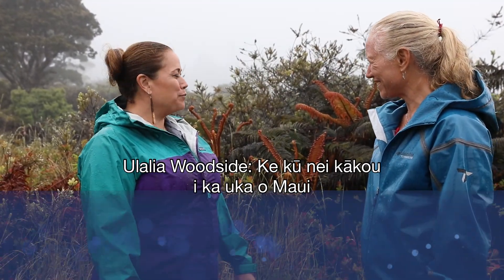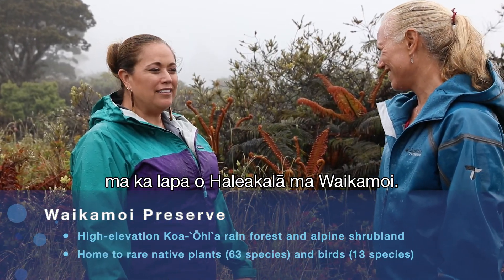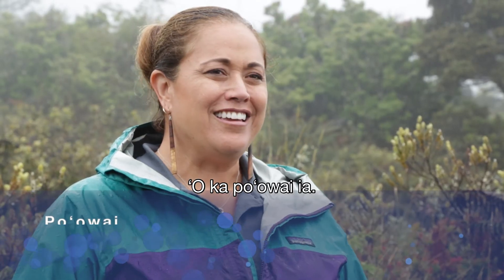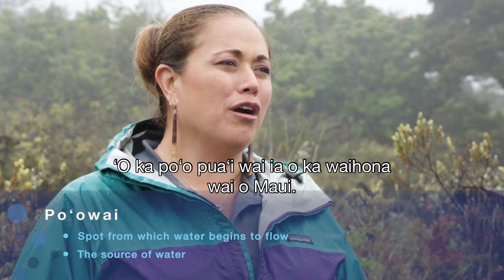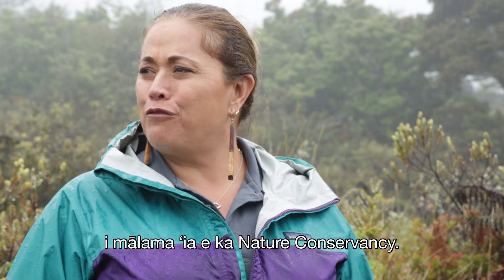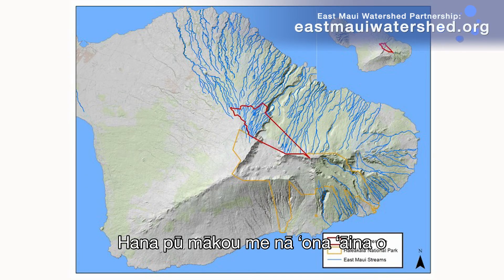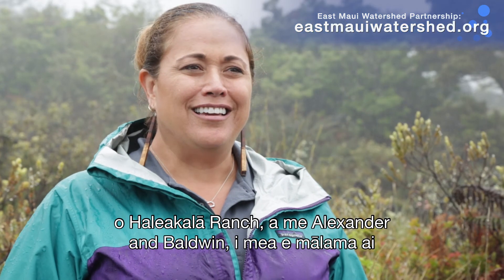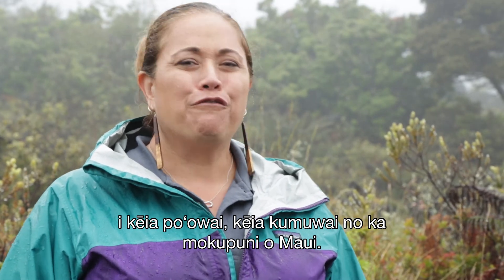We're standing here in the uplands of Maui on the slopes of Haleakala at Waikamoi. Waikamoi is the heart — it is the po'owai, the fountainhead of the watershed for Maui. These lands are cared for and managed by the Nature Conservancy, in partnership with the landowners of Haleakala Ranch and Alexander Baldwin, to care for this po'owai, this source of water for the island of Maui.